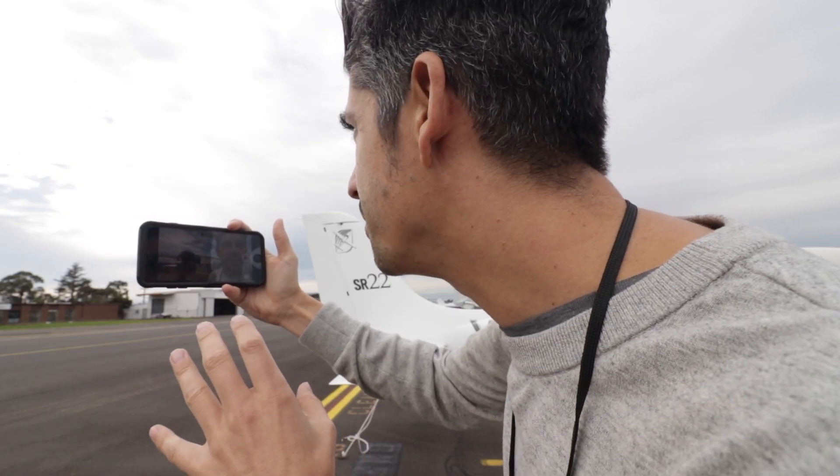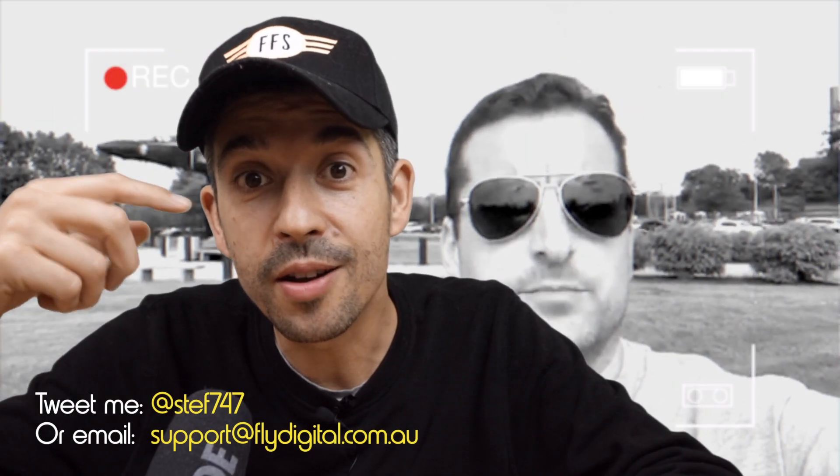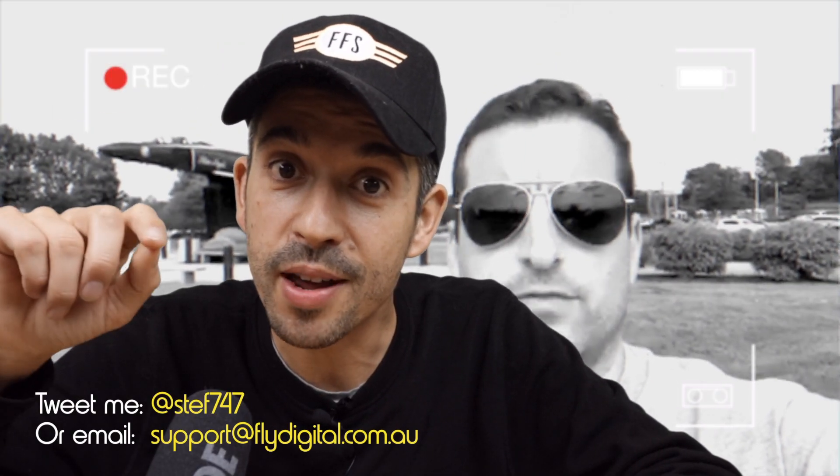Thanks very much for the question, Pat — that was a great one. If you've got your own question that you want to submit for the next episode of Friday Flying School, do exactly what Pat did: just get your smartphone, shoot me a quick video and mail it to me at the address shown here, and let me know what you'd like Mike and I to film in the next episode.